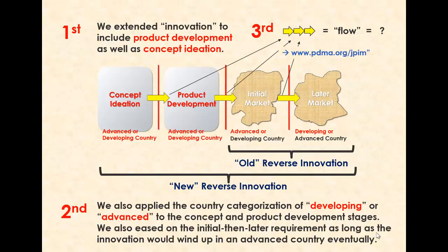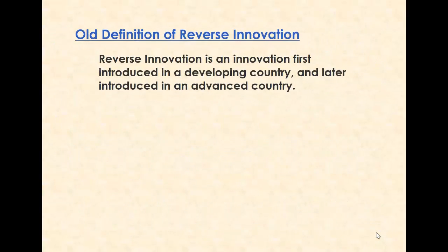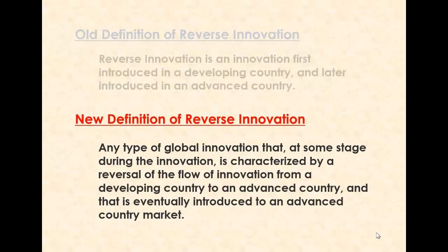Because we now looked at innovation as a flow rather than a simple market transition, we also had to update the definition of reverse innovation, which now reads as: any type of global innovation that, at some stage during the innovation, is characterized by a reversal of the flow of innovation from a developing country to an advanced country, and that is eventually introduced to an advanced country market.